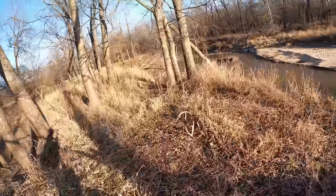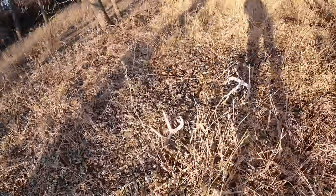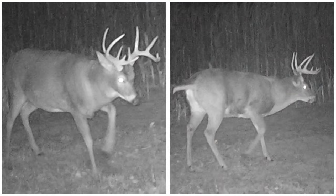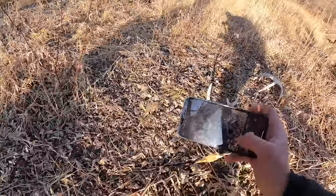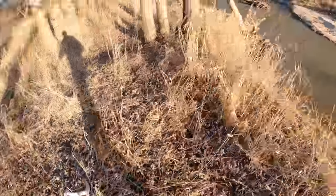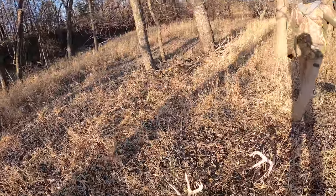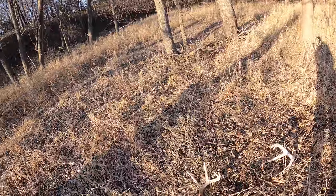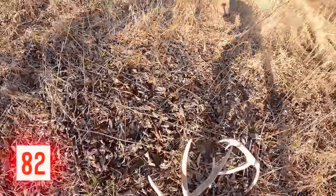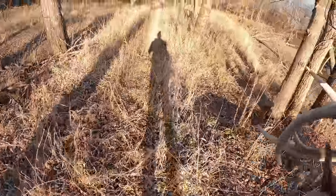Finally found a set off of one of the decent deer we've been looking for. This one's off of the Tootsie Roll buck — he's nothing but body, all body no neck. He was about five yards from dropping it in the creek and we would never have found it again. But he was pretty frequent on camera so I thought he'd be close by. Luckily I'm right. That buck is a fat son of a gun.